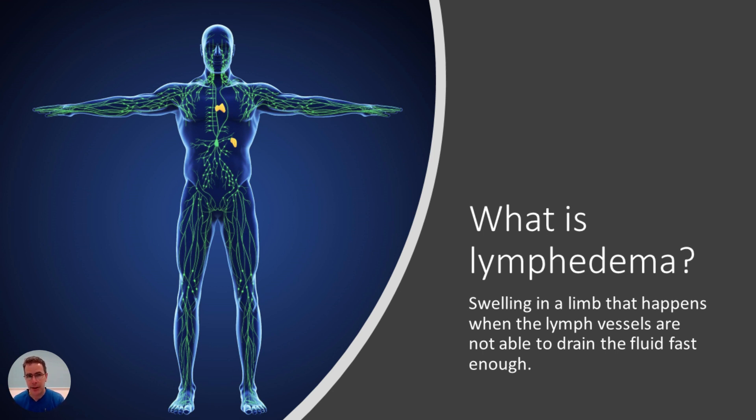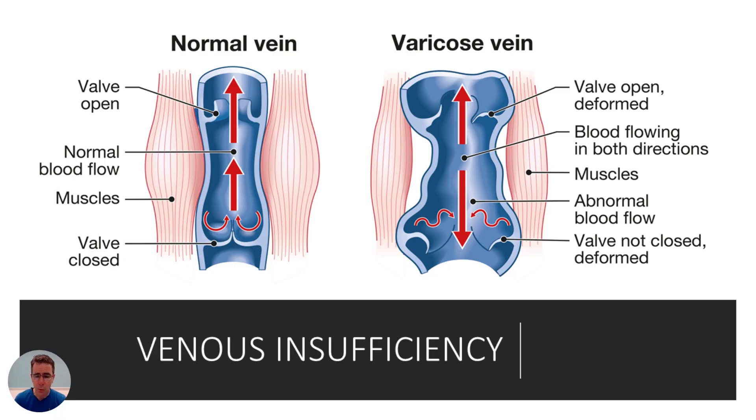If you have swelling anywhere, it is the lymphatic system that's not able to keep up. Lymphedema is when the lymphatic system is not able to transport fluid fast enough, so you get a backed-up system. That's the simplest way to explain what lymphedema is. Many different things can cause this system to back up — one of those things is venous insufficiency.